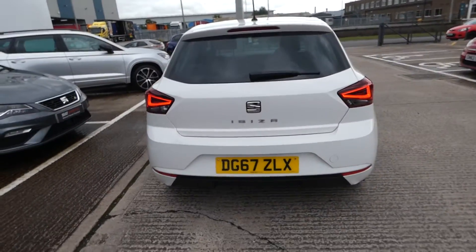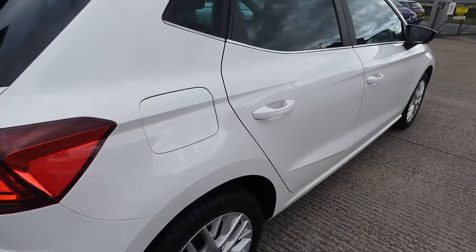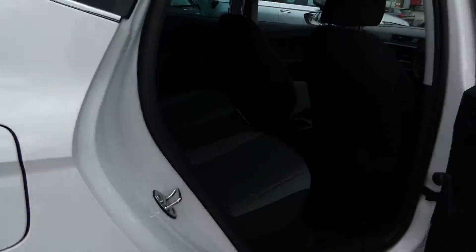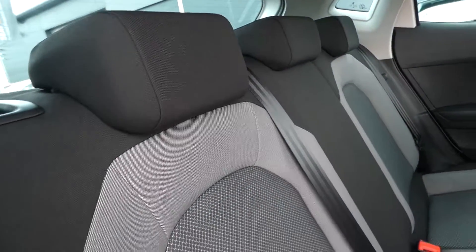67 plate with very low mileage. In the back we've got the grey and black cloth interior with the material seats and nice modern legroom.